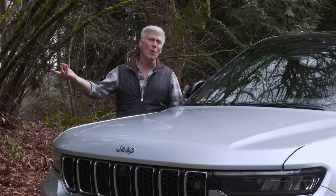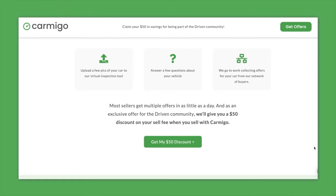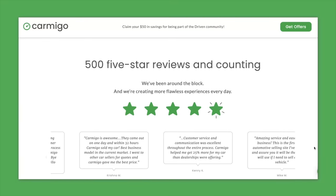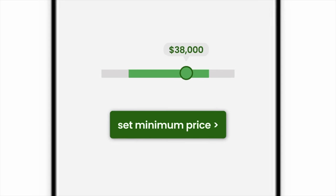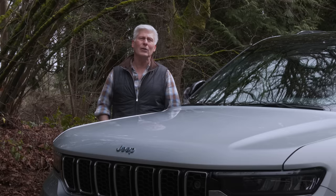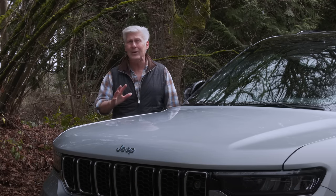A shout-out to Carmigo for sponsoring Driven Car Reviews. If you need to sell your car, truck, or SUV quickly and securely, Carmigo has a nationwide network of dealers so you get the best price for your vehicle. It's very easy — just click on the link in the video description, enter some information, upload some photos of your car, and name the price that you want. If you don't sell, you pay nothing. If you do, normally it's a $350 fee, but by clicking that link you get $50 off. Carmigo does all of the heavy lifting, all of the paperwork, and you get paid right away. You don't have to deal with strangers, you don't have to take out ads. Give Carmigo a try.